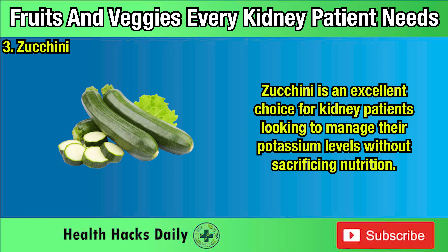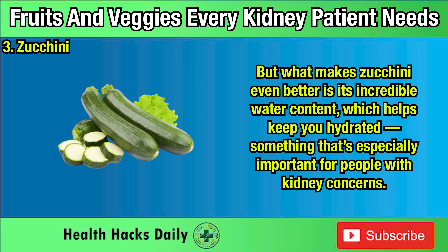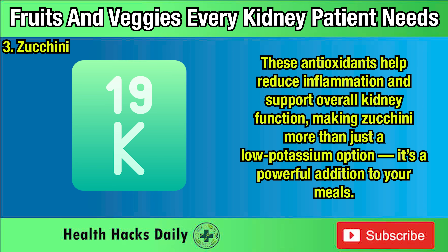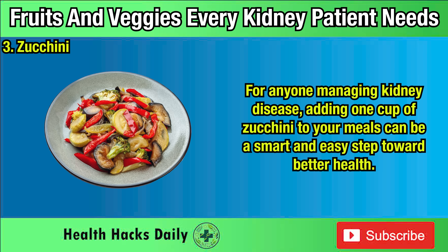Three: Zucchini. Zucchini is an excellent choice for kidney patients looking to manage their potassium levels without sacrificing nutrition. With only 200 milligrams of potassium per cup, it's one of the safest vegetables to include in your diet. Its incredible water content helps keep you hydrated — especially important for people with kidney concerns — and zucchini is rich in antioxidants that protect your kidney cells from damage, help reduce inflammation, and support overall kidney function. Whether you slice it into salads, sauté it with herbs, or add it to soups, adding one cup of zucchini to your meals can be a smart and easy step toward better health.